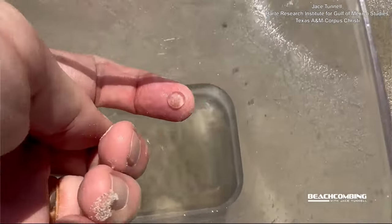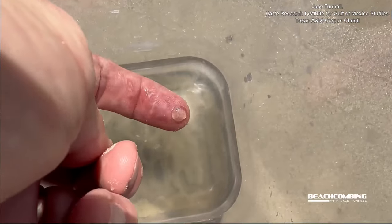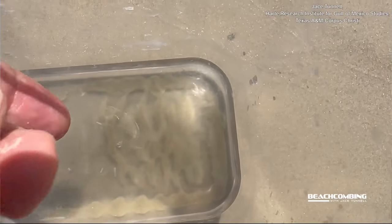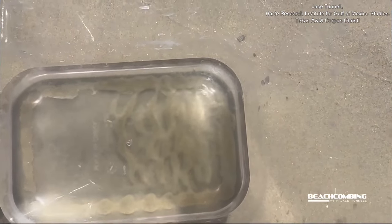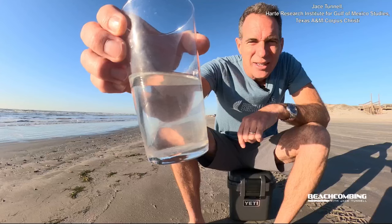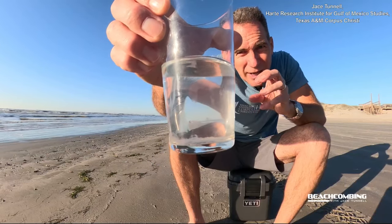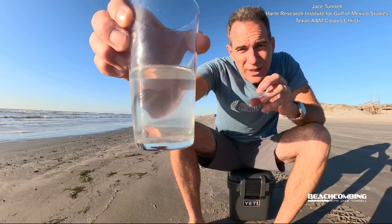When I first put them in this glass jar, they basically disappear because they're transparent so you can't see them. But now I've got them in the jar and you can see how they're pulsating, which is how they move within the water column.